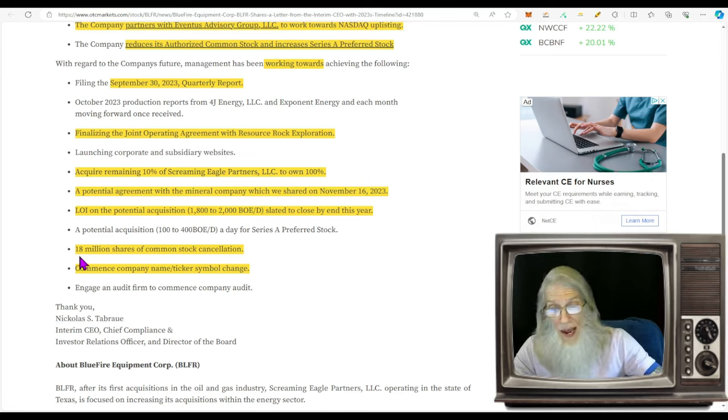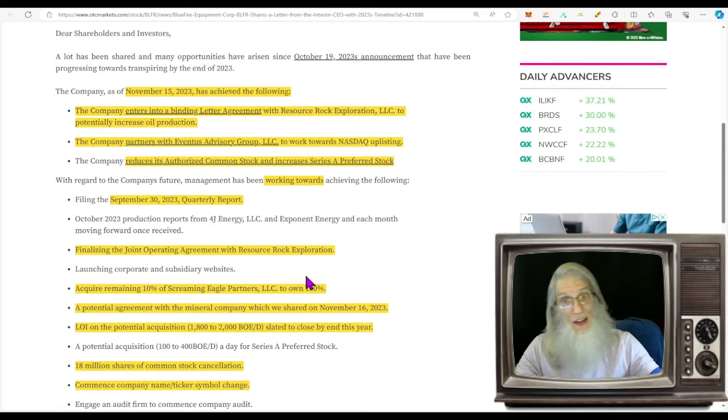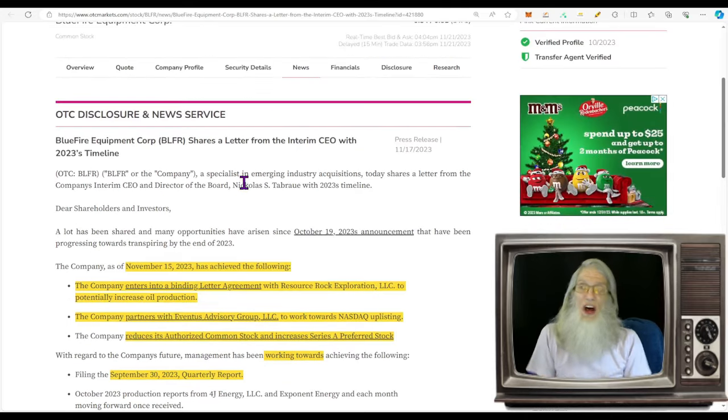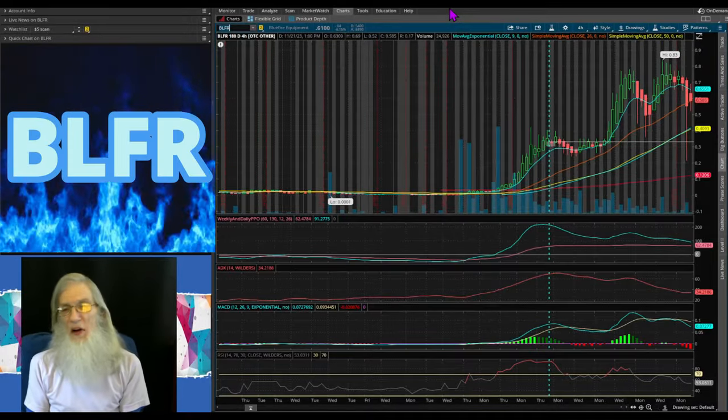They are canceling 8 million shares — that's already been done — and they're planning on changing their name and ticker. So we've got a lot of things happening here. The biggest thing is they're growing, they've got all these acquisitions, more coming in, $45 million to play with, and those mind-boggling revenues that just came out yesterday. Do you think the chart might rebound? I'm thinking it will — let's go look at that chart.